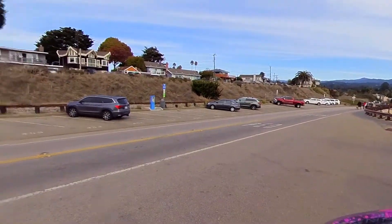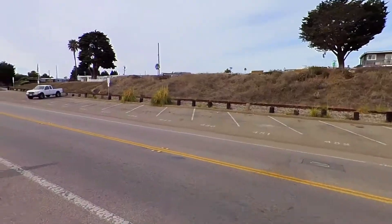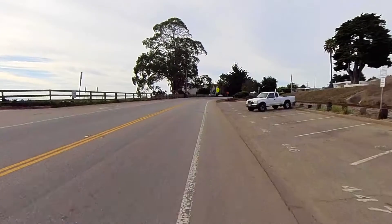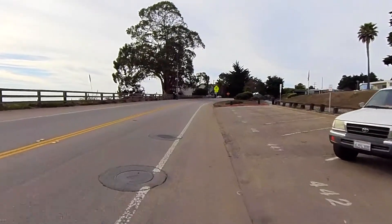So if you park here and you're thinking about riding, just be careful. It's pretty busy here. Right now it's pretty calm which is great for us, but it gets really busy.